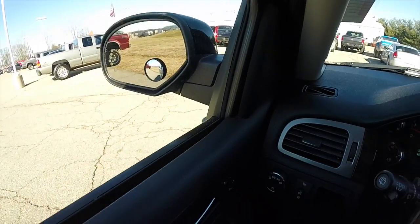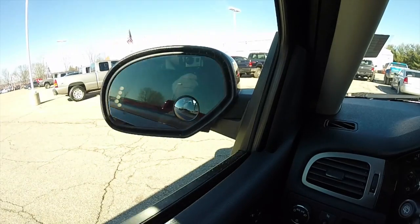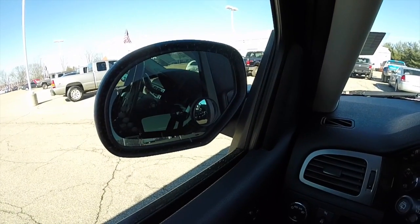It does have power fold-away mirrors. To fold them in, just press the button on the door. To fold them back out, just press the button to the left.